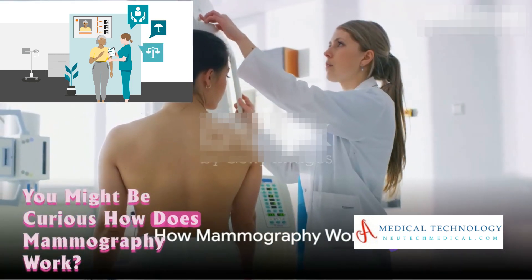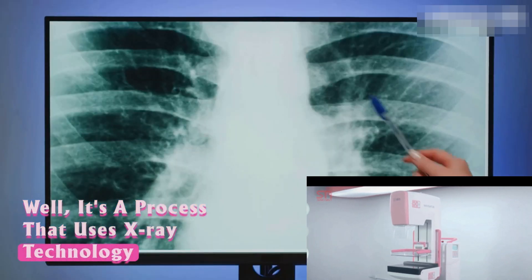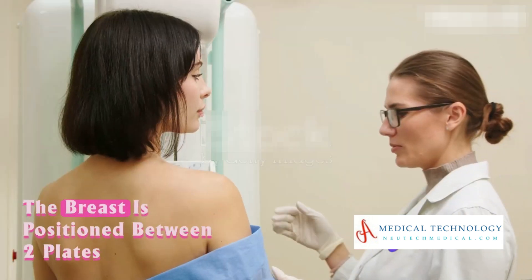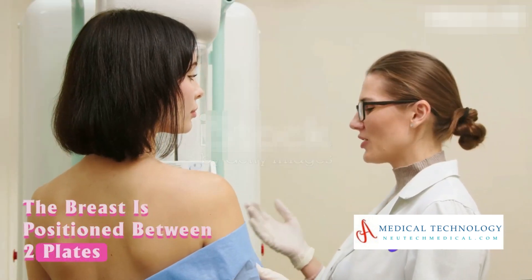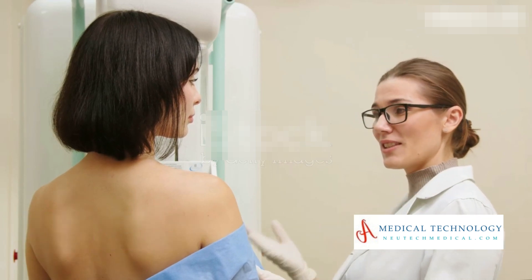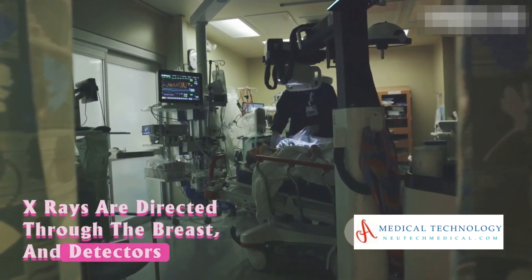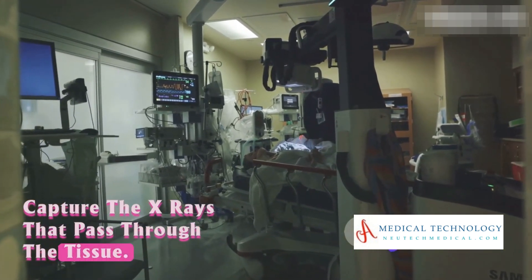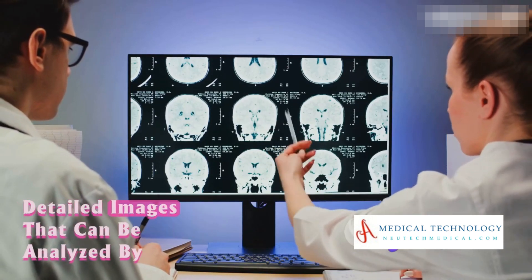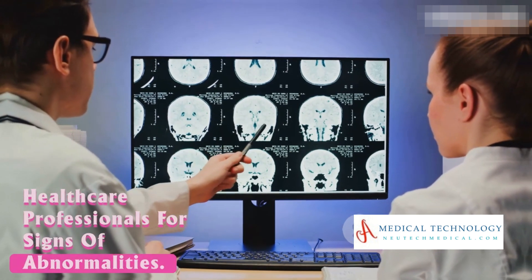How does mammography work? It's a process that uses x-ray technology to create detailed images of the breast tissue. The breast is positioned between two plates on the mammography machine and then compressed to spread out the tissue. X-rays are directed through the breast and detectors capture the x-rays that pass through the tissue. This information is then processed to create detailed images that can be analyzed by healthcare professionals for signs of abnormalities.